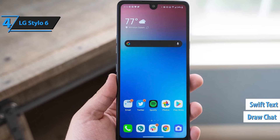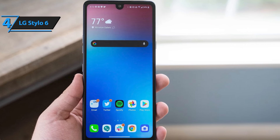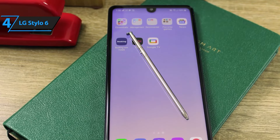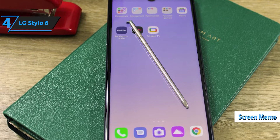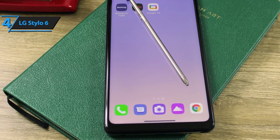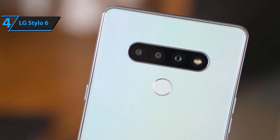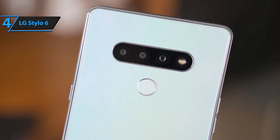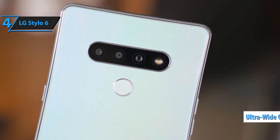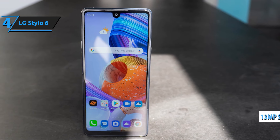The LG Stylo 6 is your ultimate creative companion, packed with features designed to boost your productivity and keep you connected. Sporting a large 6.8-inch FHD Plus full-vision display, this phone delivers a vivid and immersive viewing experience, perfect for watching videos, browsing, or drawing with its built-in stylus pen. The stylus makes note-taking, sketching, and editing a breeze, giving you the freedom to express yourself on the go. Powered by a 2.3GHz processor and 3GB of RAM, the Stylo 6 ensures smooth performance for everyday tasks. With 64GB of storage, expandable via microSD, you'll have plenty of space for your apps, photos, and files.